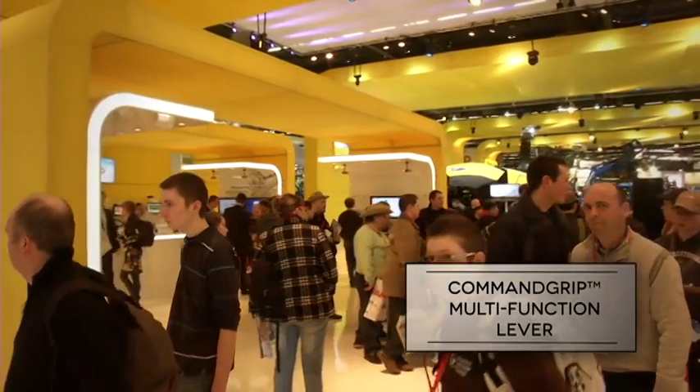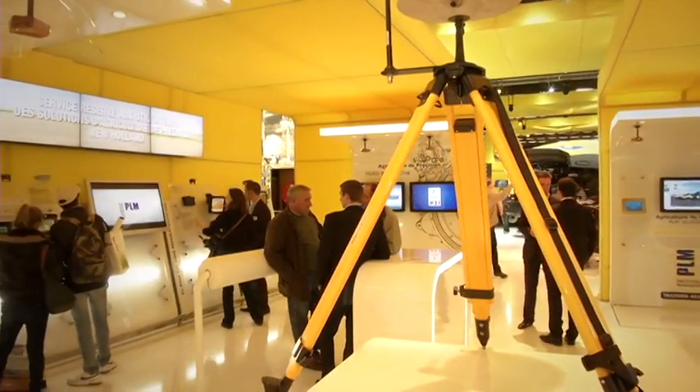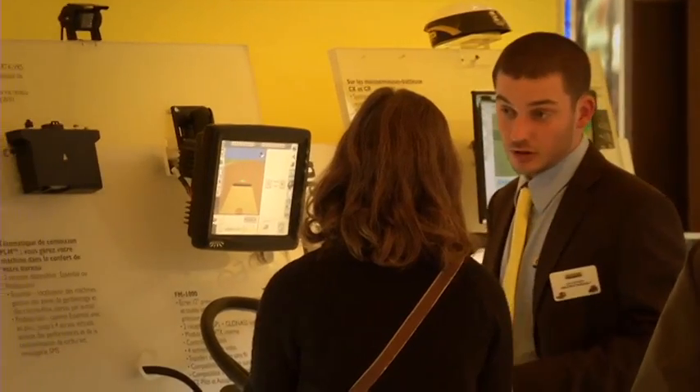Moreover, the T6 AutoCommand has been designed to be fully integrated with the New Holland Precision Land Management System to ensure your productivity and comfort.